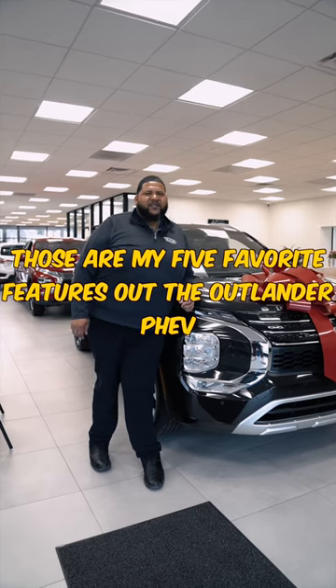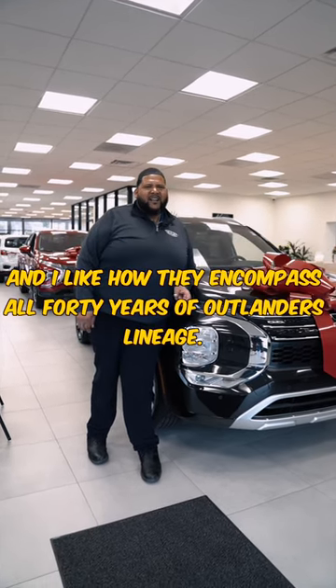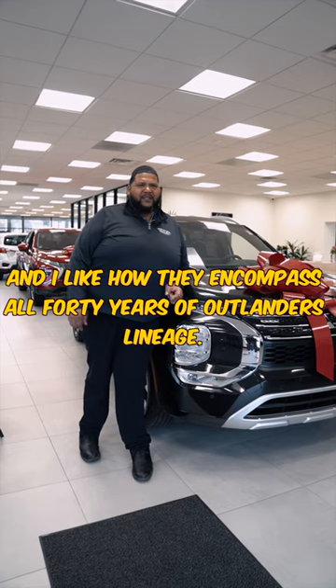Those are my five favorite features on the Outlander PHEV. I like that they encompass all 40 years of Outlander's lineage.